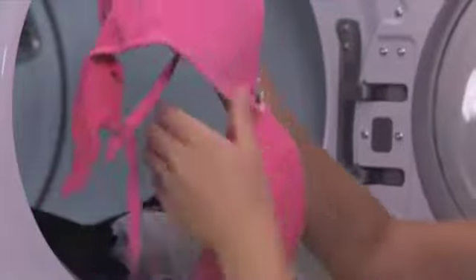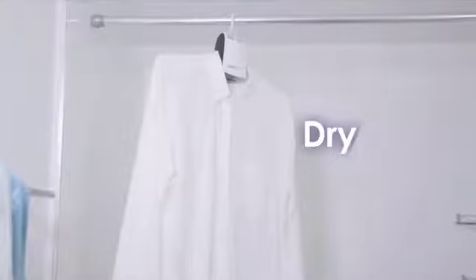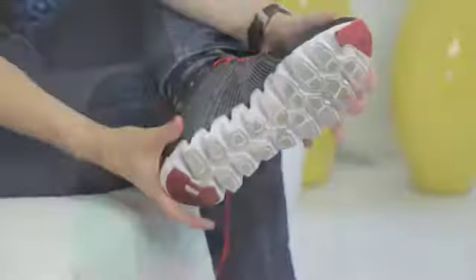Do you only need to dry one item? Using a conventional dryer is a waste of money, and a dry cleaner can take too long and is expensive. DeliCare can save your day. Accidents happen. Simply clean, squeeze, and dry. DeliCare dries your clothes with ease.